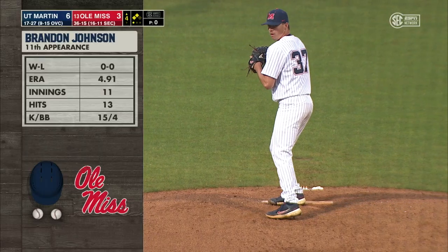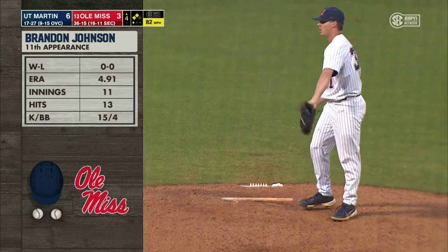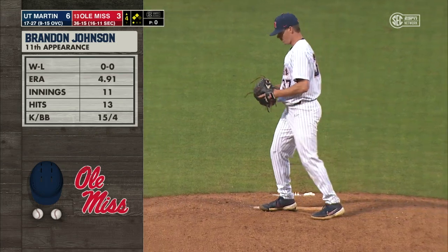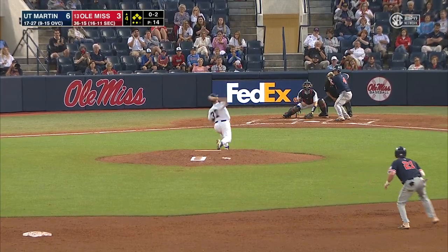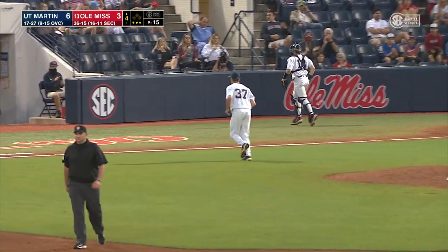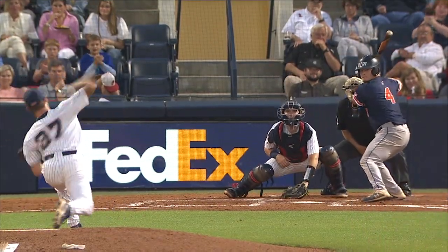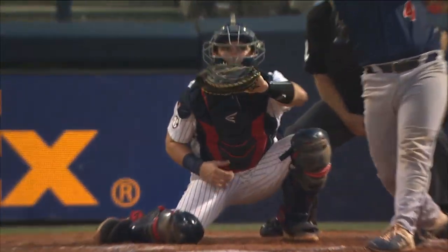Ole Miss goes to its third pitcher of the game — Brandon Johnson, 11th appearance of the season. 15 strikeouts, four walks in 11 innings. Hitters you face, they catch up to the fastballs when they know it's coming. Didn't catch up to that one. Able to get the 95-mile-an-hour fastball by Blake Davis. Brandon Johnson just reared back — that's not location, that's velocity.